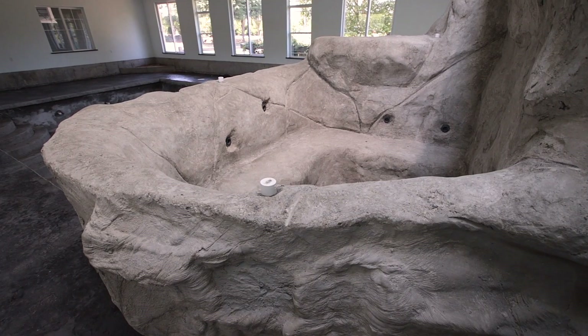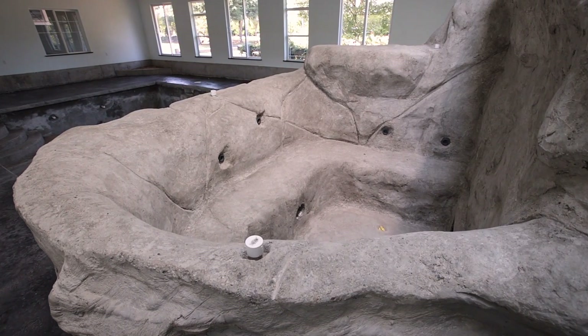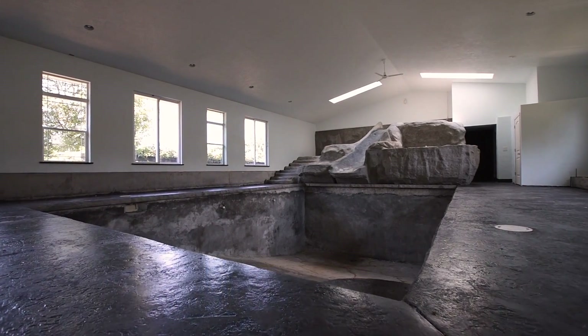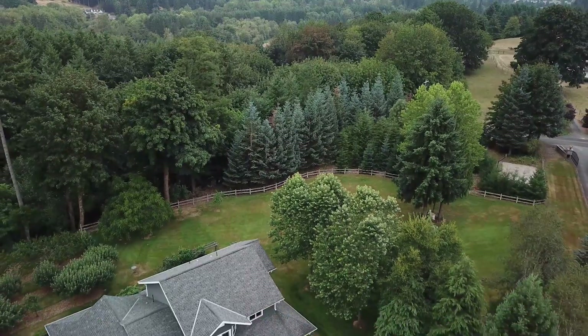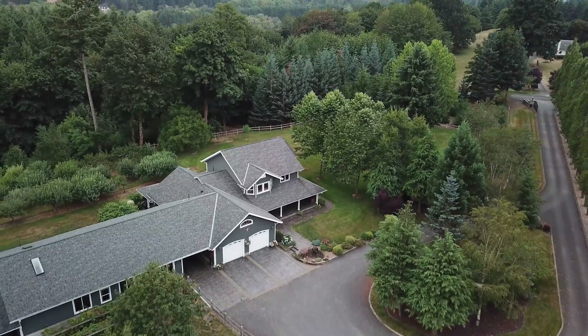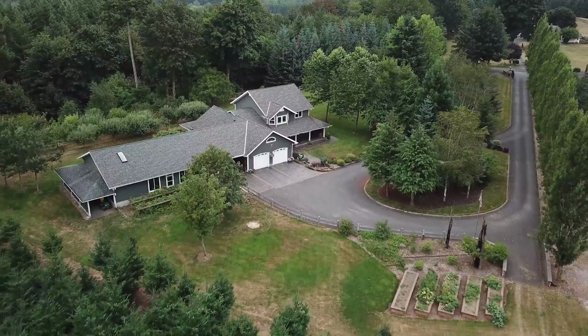The hand sculpted hot tub has a waterfall that flows above it, and down the hall is space for a shower and steam room. This space just needs the final details put in place and you could be enjoying your personal water park in no time. You have to come see this house for yourself to appreciate all of the beauty. Every corner of this property brings a new surprise. Welcome to your new home.